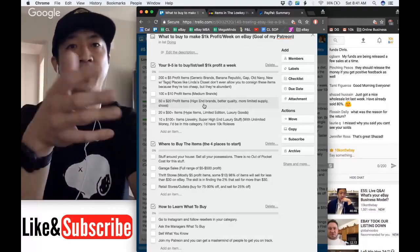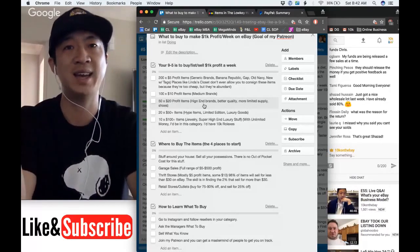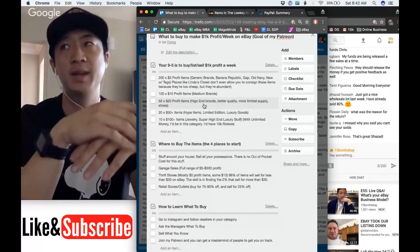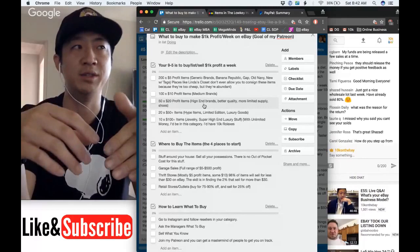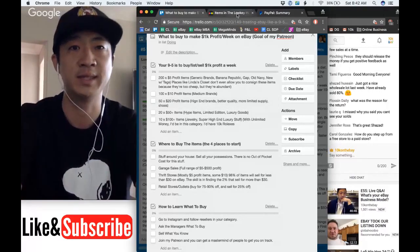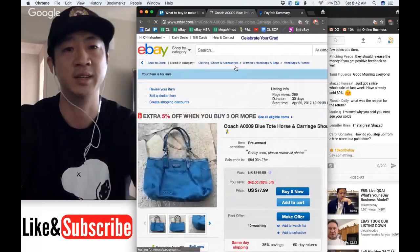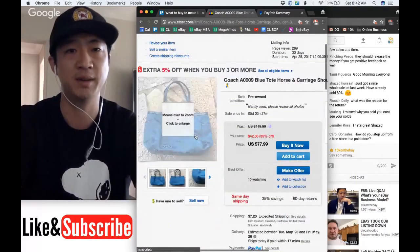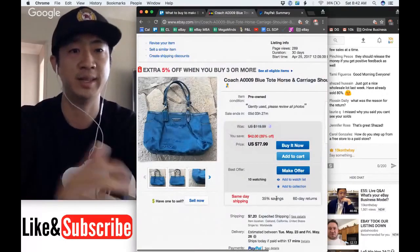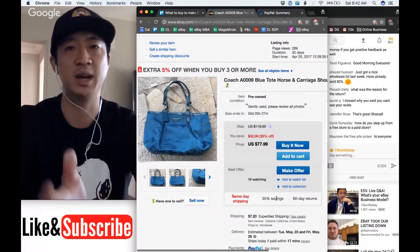Listing 10 items per day and shipping 10 items per day while making a thousand dollars a week is sort of a dream job. Fifty items is if you're outsourcing — you're looking for 10 items that'll make you $20 profit. It's totally doable for anybody, but it takes more time. Don't expect to find 50 twenty-dollar items in two hours — it takes about 20 hours of looking around. This Coach bag I got for ten dollars at a garage sale should sell for around $78, and it already has 10 watchers.